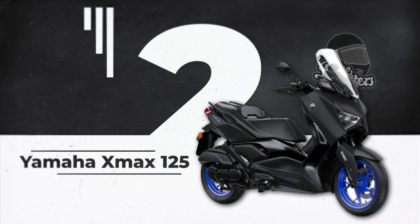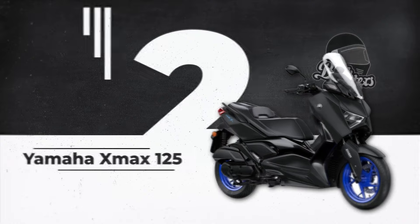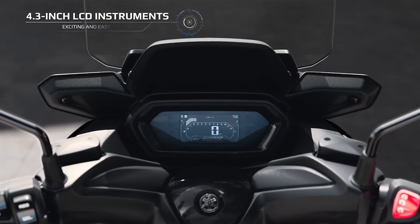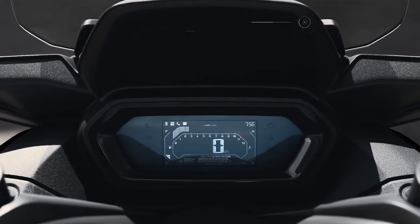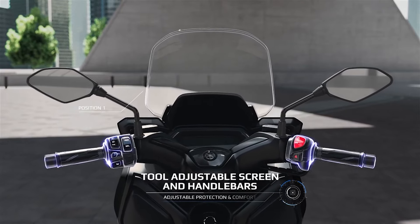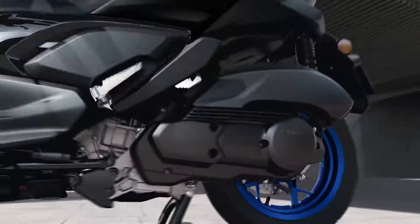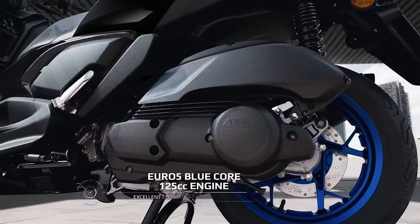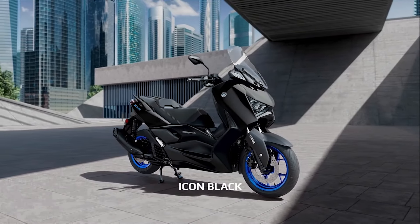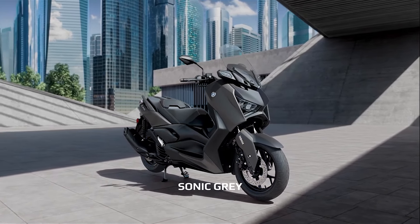Next is the Yamaha X-Max 125. Yamaha's offering may be the most expensive of the lot here, but it certainly offers the most premium level of maxi scooter riding that you'd expect, particularly from the Japanese manufacturers who love selling their scooters. Features include a 4.3-inch LCD display, smartphone connectivity, full LED lighting, plenty of storage for at least two helmets, traction control and ABS, a smart key, an adjustable screen and handlebar, and a blue-core liquid-cooled 125cc engine with 12bhp on tap. For those reasons, it's one of the top sellers in Europe and even has start-stop tech for riding in traffic, helping conserve some fuel from the 13.2-litre tank. Yes, it is pricey, but there's a lot on offer here.